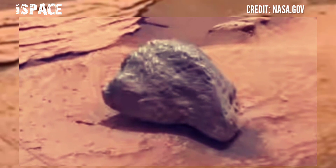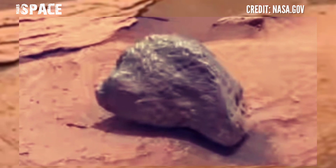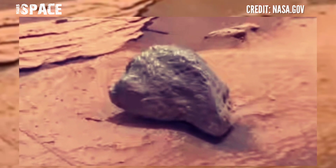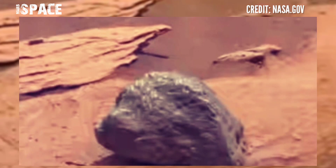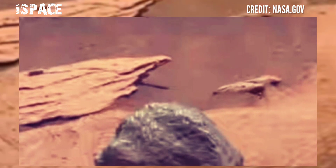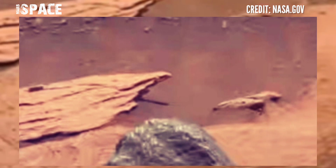It spotted this mysterious structure — what is this rocky shape? Watch in close up. According to me, the shape clearly looks like a skull of an alien.